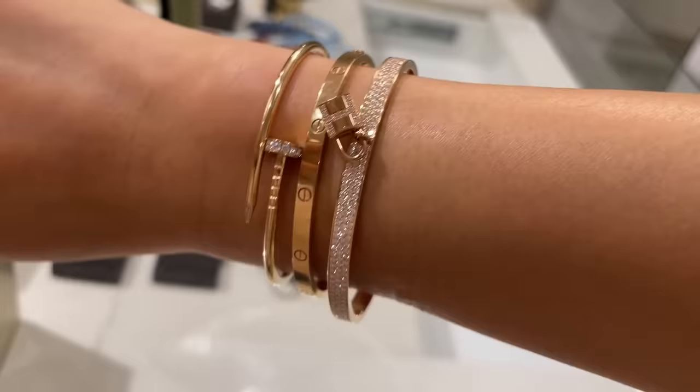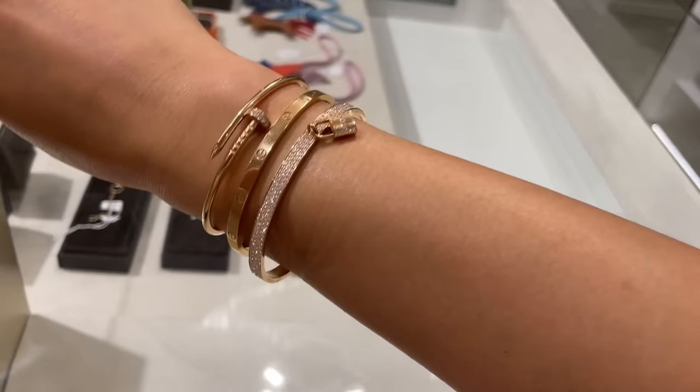And I'm trying on this pavé diamond Hermes bangle bracelet. Wow — dazzling.